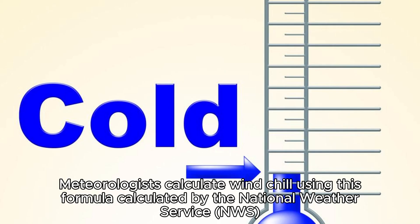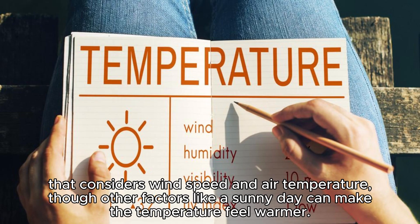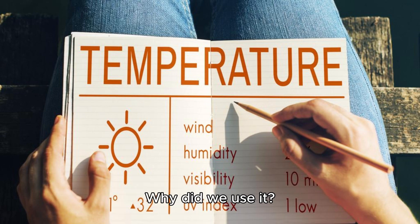Meteorologists calculate windchill using a formula calculated by the National Weather Service (NWS), that considers wind speed and air temperature, though other factors like a sunny day can make the temperature feel warmer.